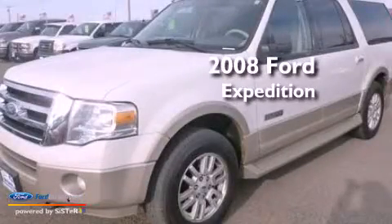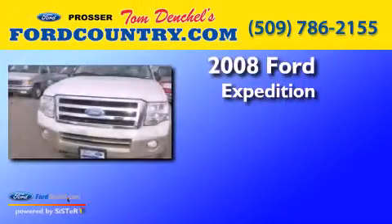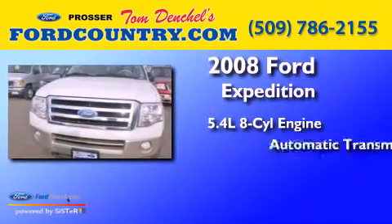This is a 2008 Ford Expedition. It has a 5.4-liter 8-cylinder engine and an automatic transmission.